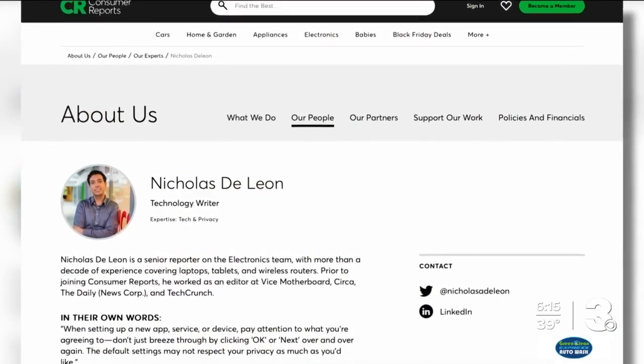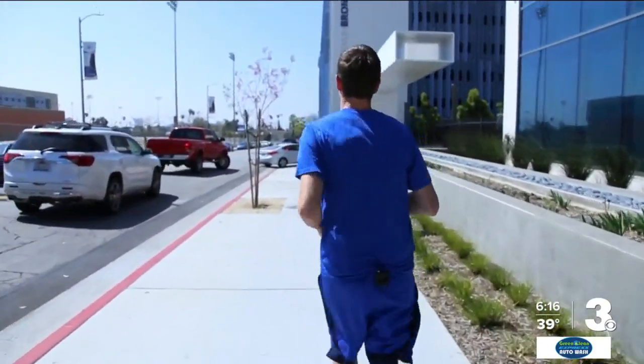Early detection was attributed to the smart technology on his wrist. Now we're at the point where there's a full health and safety feature set built into the stack. Nicholas de Leon is a senior reporter with Consumer Reports. If you are looking for health-related tracking — heart rate, sleep tracking, ECG — that's where the smart watch comes in.